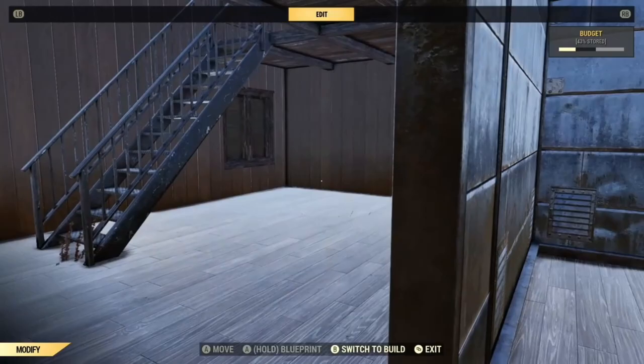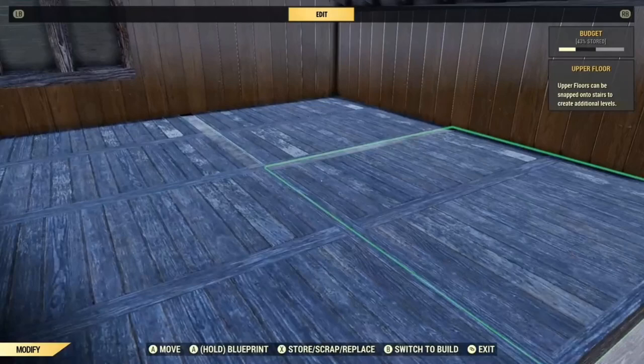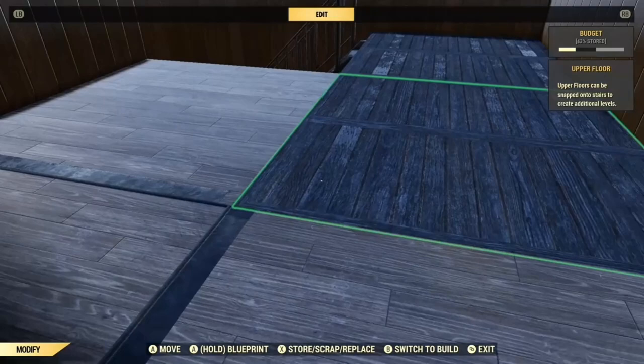I did forget to put wallpaper on this little triangle - after all the bother of doing that and then not putting the wallpaper on! You will unfortunately find that, especially if you have a light floor upstairs, that the walls will show through from downstairs. You can either use a darker floor up here or just put a rug over it.